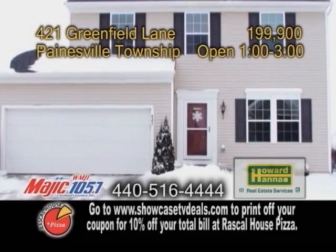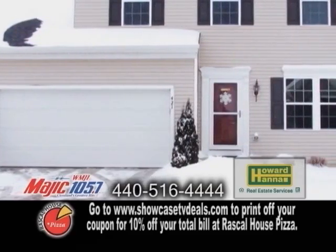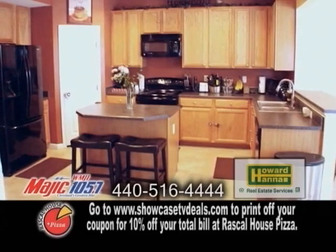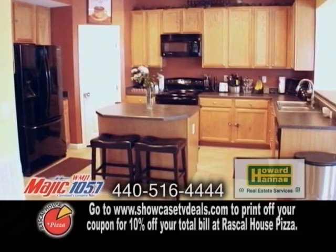A Ryan home in Painesville Township, located in the Heisley Park community. This home offers four bedrooms and three and a half baths. The large family room flows into the modern kitchen, which features a center island and a breakfast bar overlooking the large morning room.